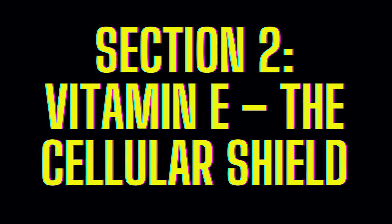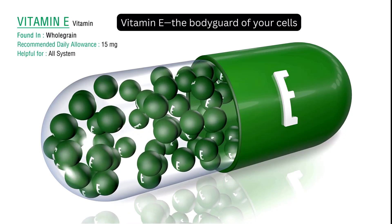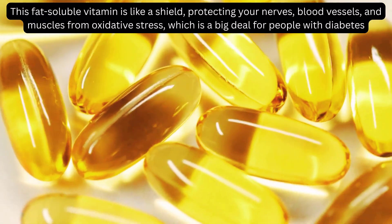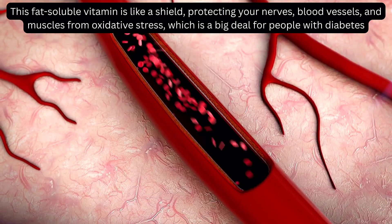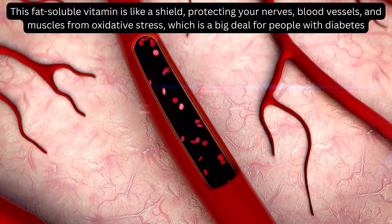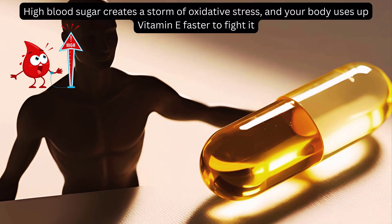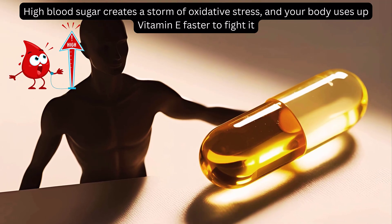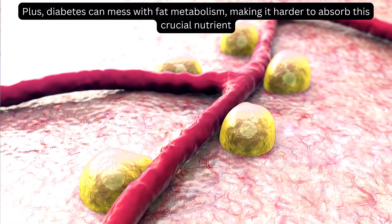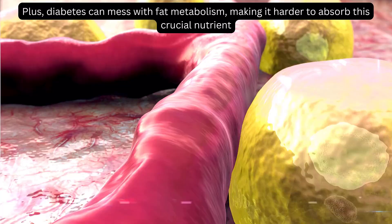Vitamin E: The Cellular Shield. This fat-soluble vitamin is like a shield, protecting your nerves, blood vessels, and muscles from oxidative stress — which is a big deal for people with diabetes. High blood sugar creates a storm of oxidative stress, and your body uses up vitamin E faster to fight it. Plus, diabetes can mess with fat metabolism, making it harder to absorb this crucial nutrient.